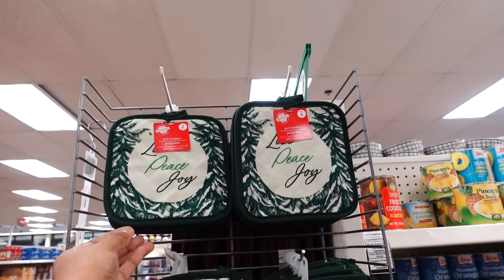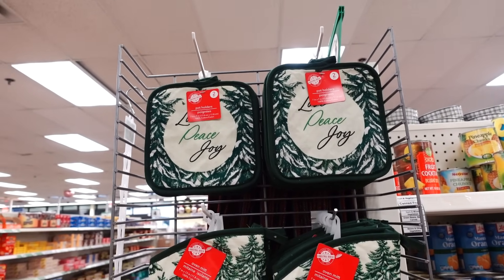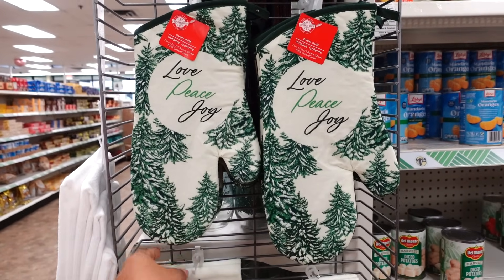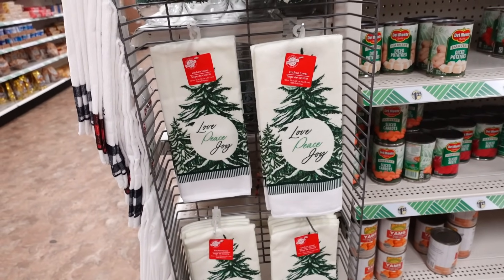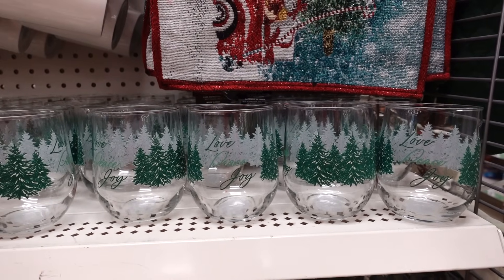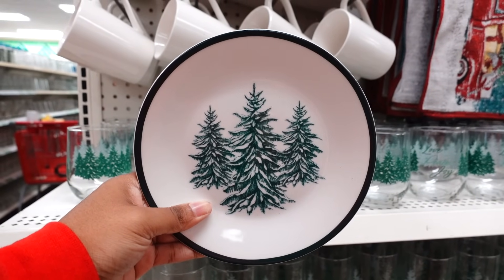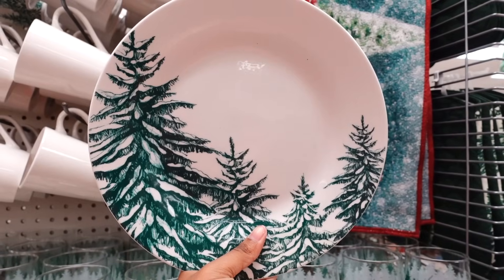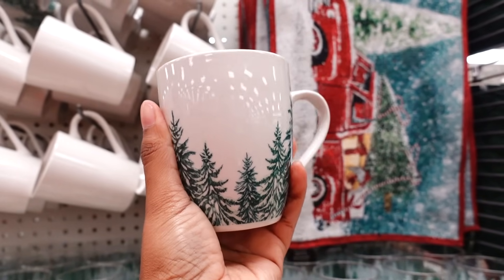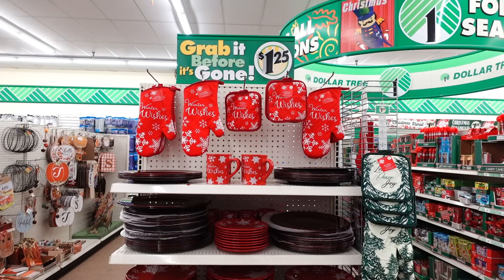I didn't know they had pot holders — a complete matching dishes set to the plates. I've been waiting for this set to come in so I could just buy the plates and it's finally here at Dollar Tree. They got oven mitts that match, towels that match. They have wine glasses that match — 'Love, Peace and Joy' with pine trees and snow cover, so nice. They have drinking glasses that match. Here are the plates — I'm buying this dishes set today. Here are the dinner plates, here go the bowls, and they also have the mugs. I've been waiting a whole two weeks for this to come in.